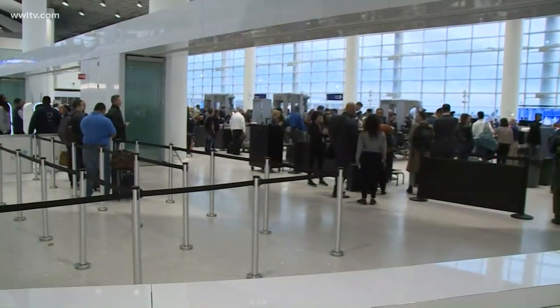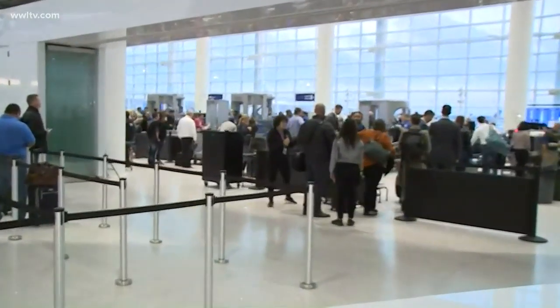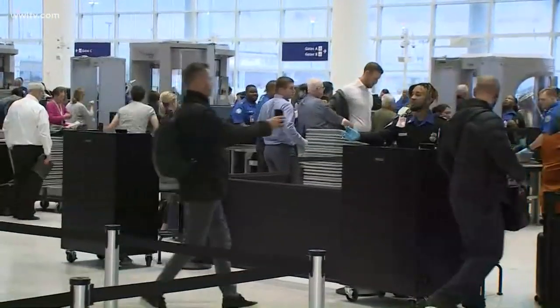Everything is happening today as it should. If you see behind me right now, this is the TSA pre-check line — it is a gigantic checkpoint. Unlike the old airport, there's just one place you go in, not several. So far, as we've seen today, things are going according to plan.